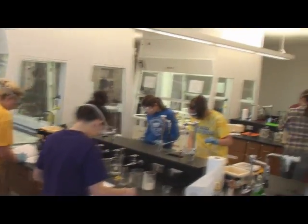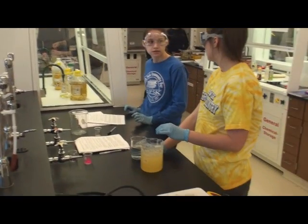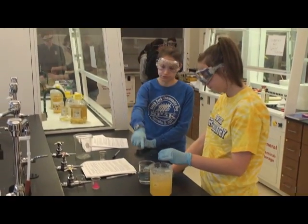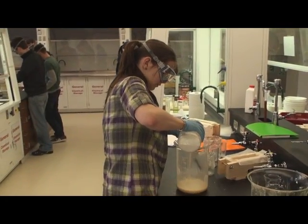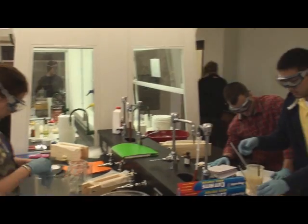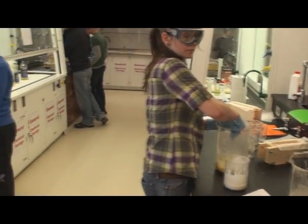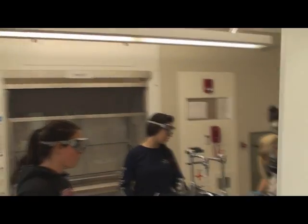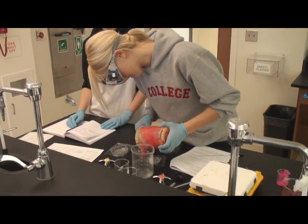Do we add it all at once or just slowly? We should probably put a tropical mixture in. Like tropical? That's not what it's supposed to be — it's supposed to not be that thick.